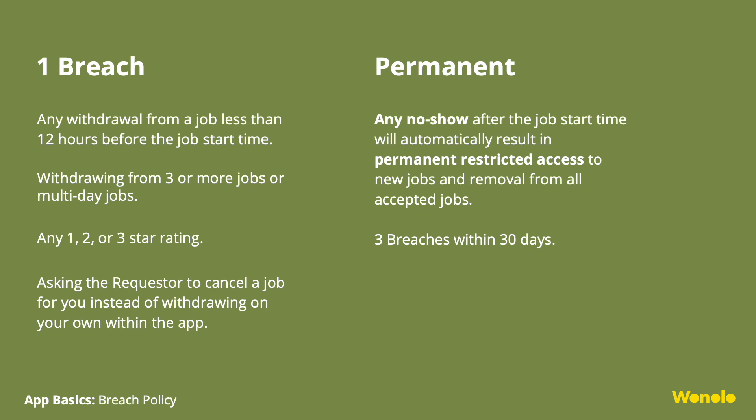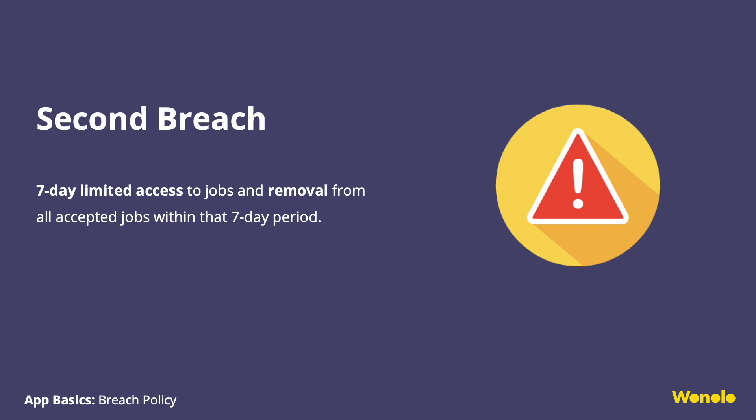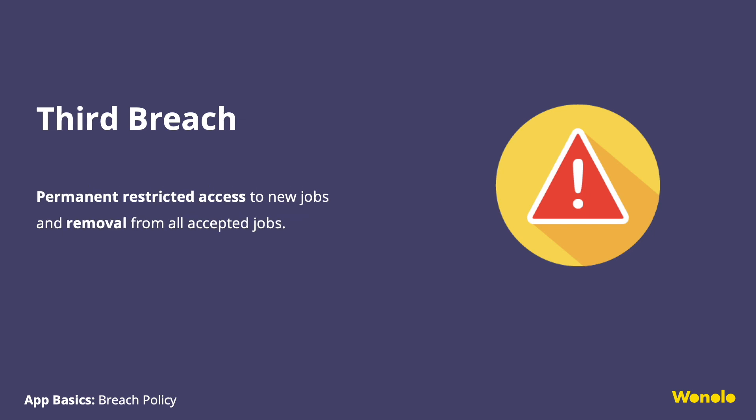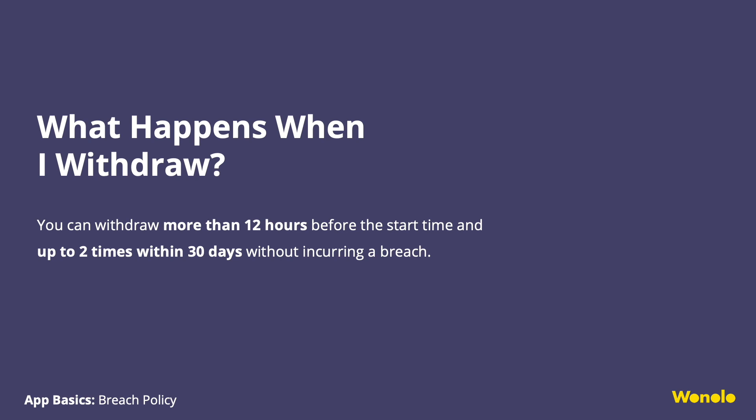Not showing up negatively impacts our customers' business and takes away a job opportunity from fellow Winoloers who could have accepted the job. Please avoid getting three breaches within 30 days — withdrawing from too many jobs or receiving a low rating will have a negative impact on your account. First breach: restricted access to new jobs for three days, and you'll be canceled from jobs in that period. Second breach: seven days limited access and removed from all jobs within that period. Third breach: permanent restricted access to new jobs and removal from all accepted jobs. Breaches reset to zero after 30 days, as long as you don't get three breaches within 30 days.